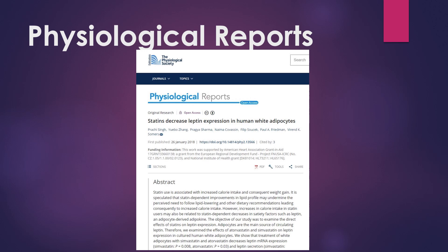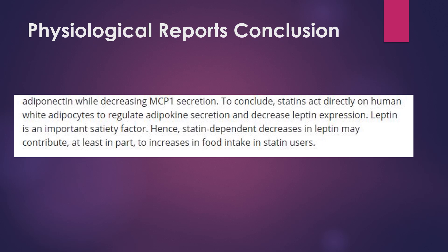We're going to go through just a couple of interesting studies. Let's look at an article from Physiological Reports — this one is about leptin. It's titled 'Statins decrease leptin expression in human white fat cells.' Leptin signaling is an important satiety factor, meaning it tells you when you're full, when to stop eating. This study found that statins act directly on human fat cells to regulate leptin expression.